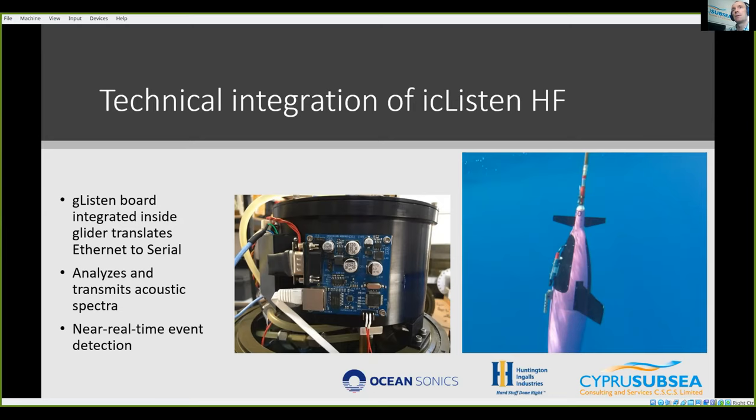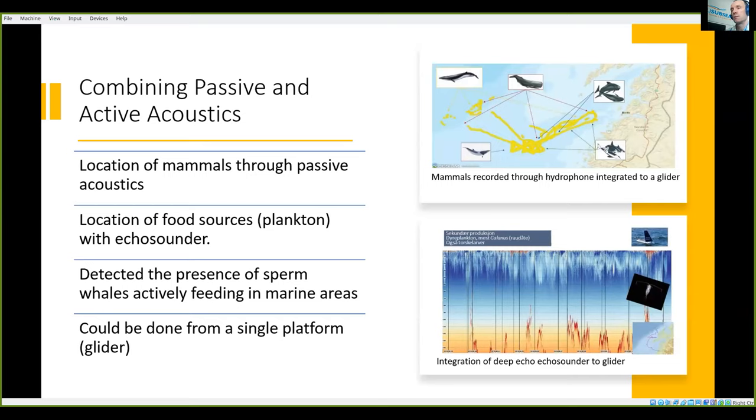The other part of the TNA, which unfortunately didn't work out, was active acoustic echo sounding with the Kongsberg EK80 device called the WBT Mini. This has been used in another project from a sail buoy, and it's a way to find small particles in the water — in this application, plankton. The idea in the TNA was to put both of these on the glider simultaneously, which is very good for marine mammals because you not only know where you've detected mammals but also where their food is, all through a single platform. We also measured dissolved oxygen, chlorophyll, temperature, and salinity simultaneously.